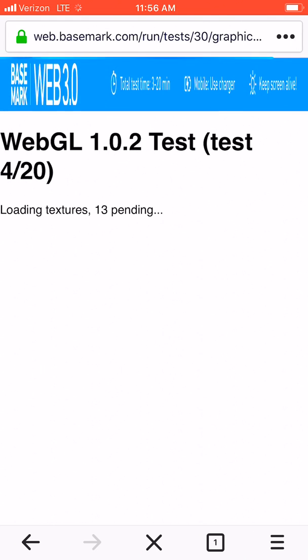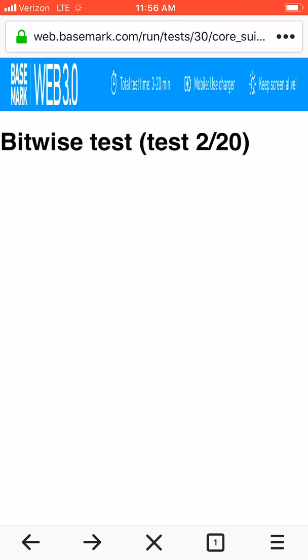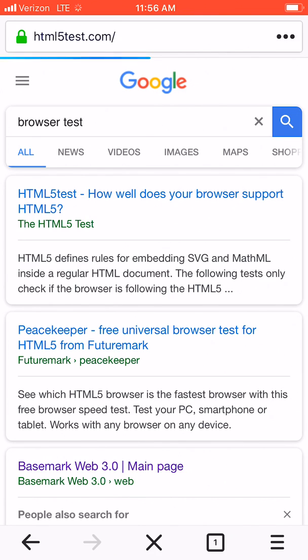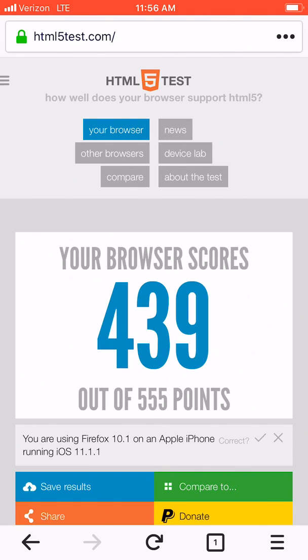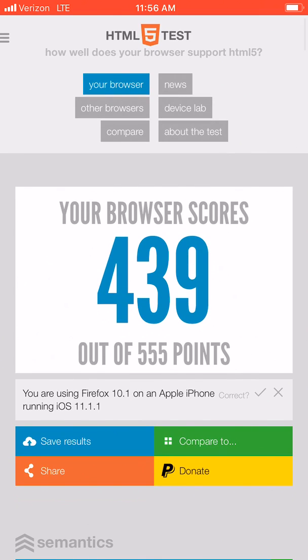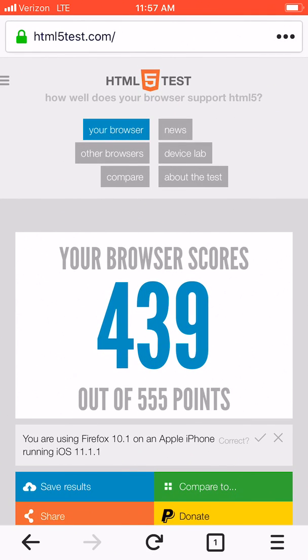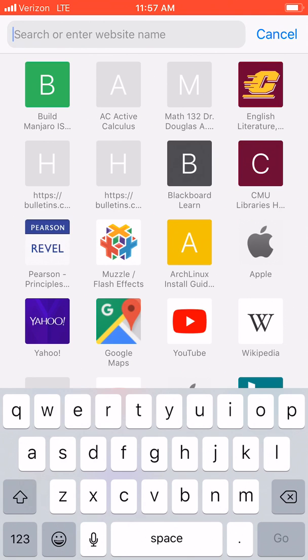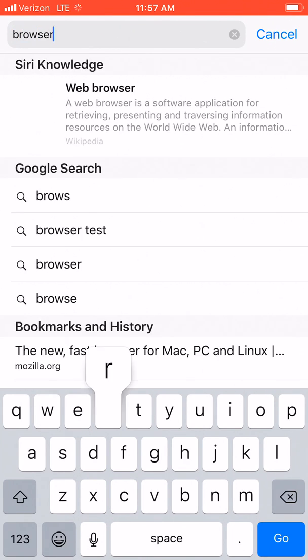This might take a little bit — total test time is between three and twenty minutes — so we're not going to do that. Let's try something quicker. That was way faster. Firefox scored 439 out of 555 on the HTML5 test. Obviously this is just HTML5 testing, but that's significant given how much of the web is in HTML5.